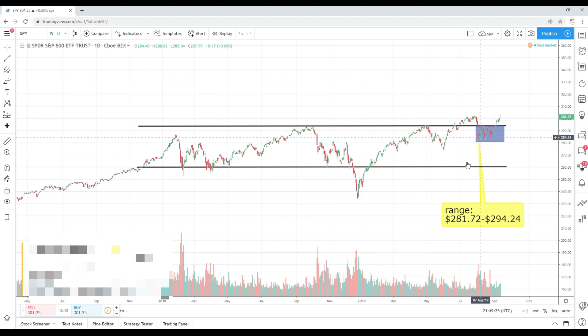Since then, a few things have happened. The market has bounced around within a constricted range — for most of August, that range was 281.72 on the lower end and 294.24 on the upper end. I did maintain that if the market broke out of that 294 range, more than likely we would revisit all-time highs. And that's exactly what happened today. Not only did we revisit all-time highs, we actually surpassed all-time highs, going as high as 302.46.